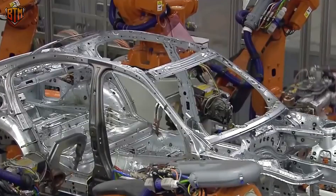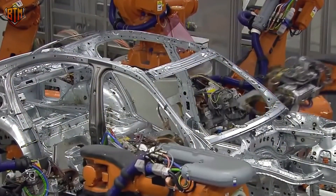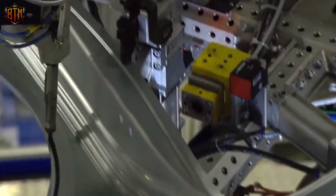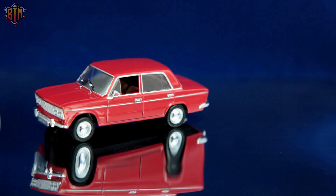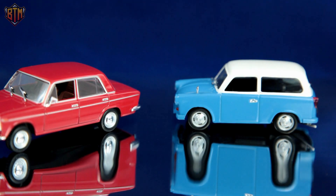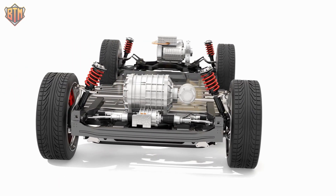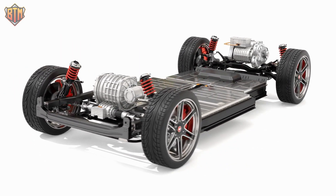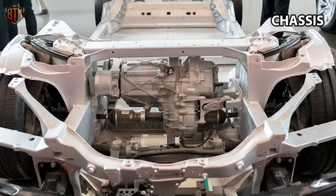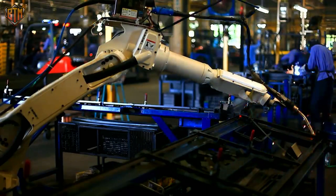A Giga Press works just like any other die-casting machine, as they use a plunger to force hot molten metal into a mold that will be reused. The impressive difference is the scale at which a Giga Press does it. To give a fair idea, take a plastic toy car for example. The cheaper ones are usually made with a single solid piece before the tires are tacked on. Now imagine the chassis of a car made similarly, but this time from metal.